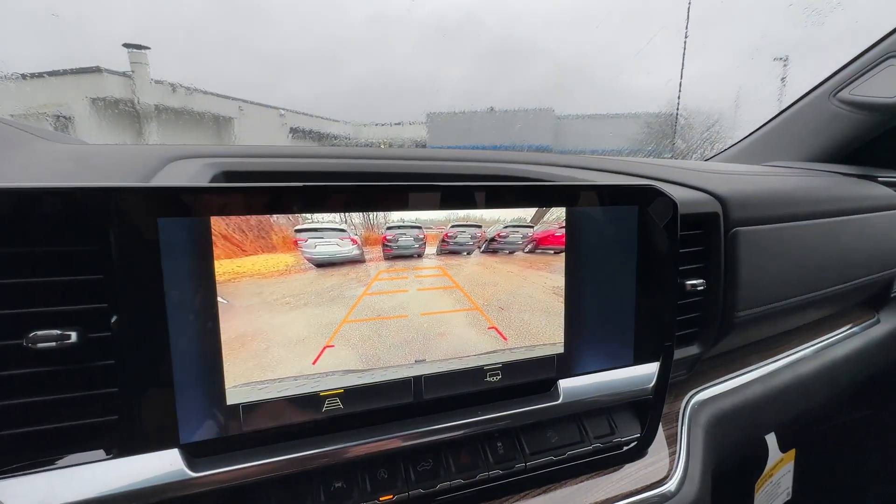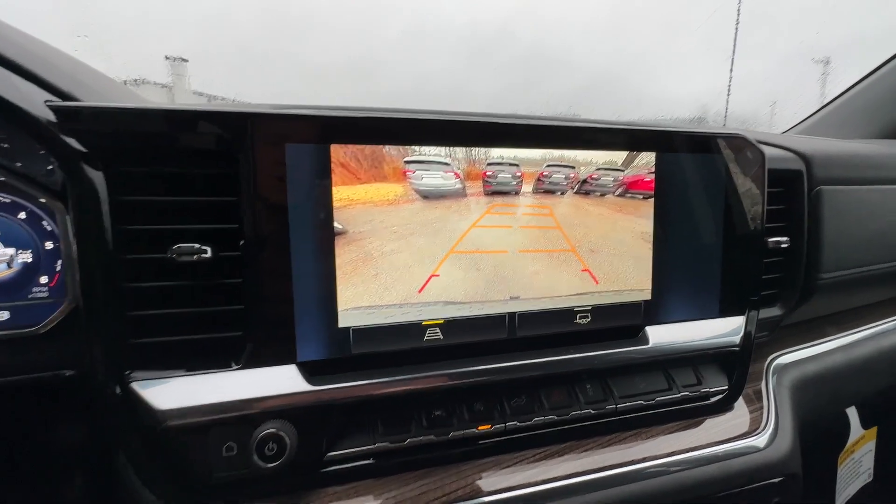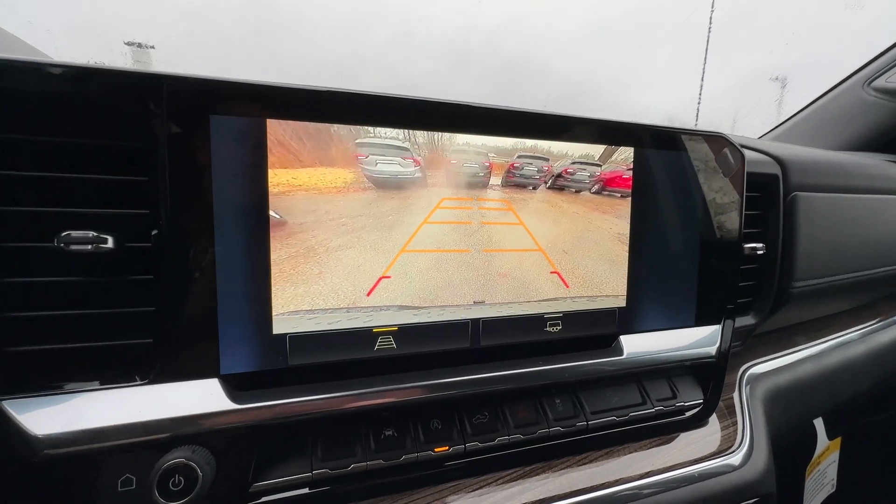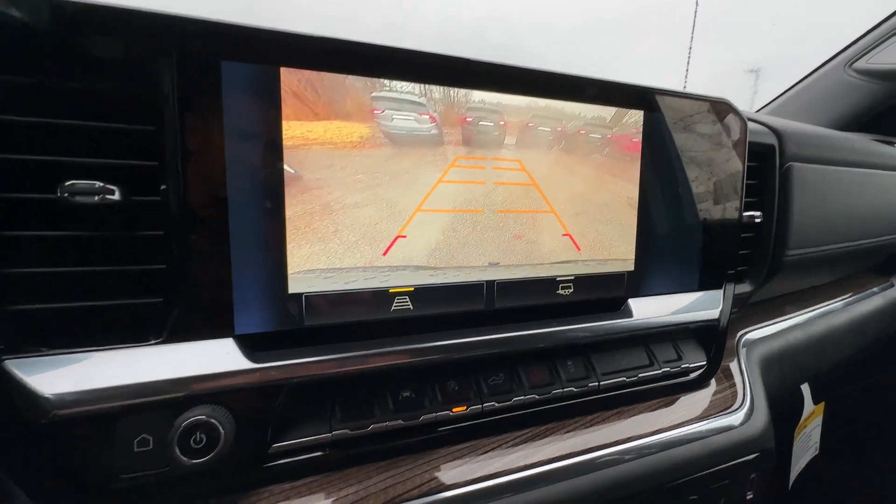The camera features dynamic grid lines that turn with the direction of travel, helping you fit into some really tight spaces. And you've got heated seats up front.